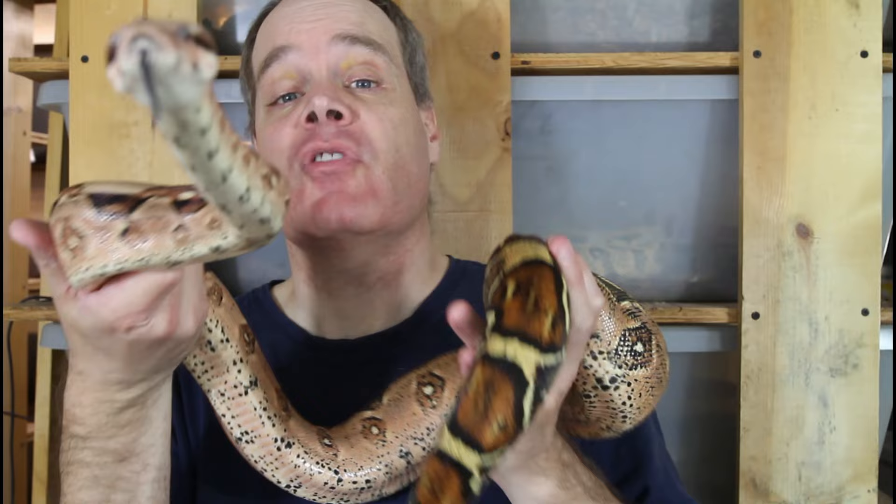Hey guys, Brian from Brian Boas here. I'm really fortunate to have such a nice collection of beautiful boas, and today I'm going to share some of my favorites that are looking particularly nice right now.